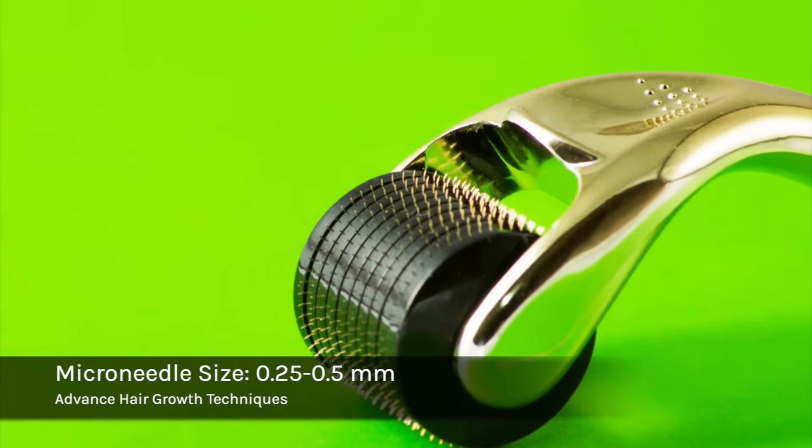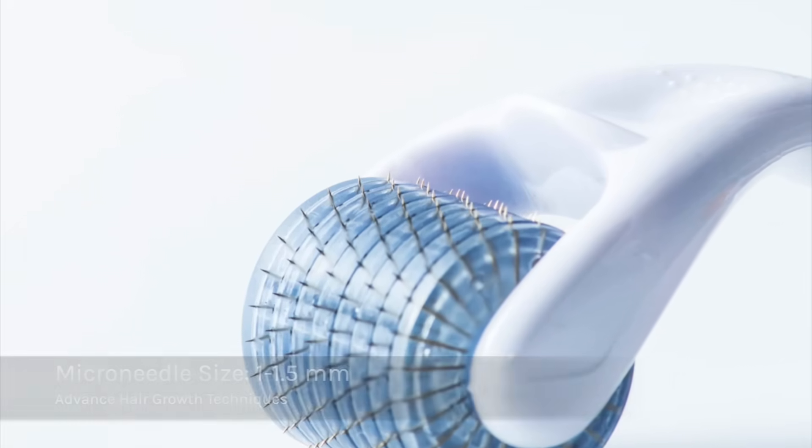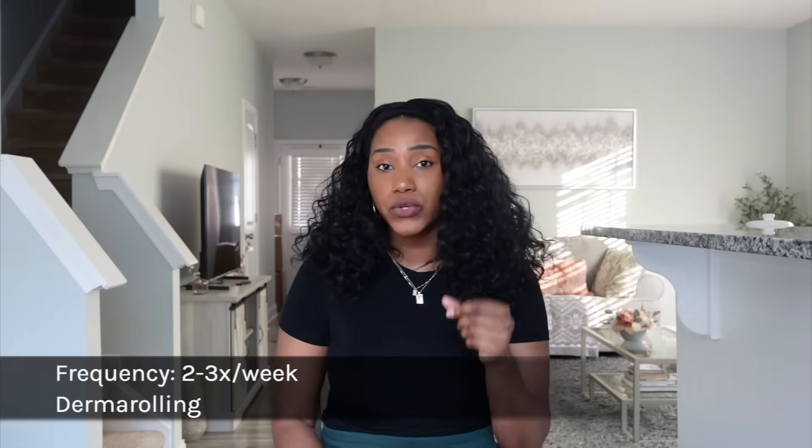You can also use acetyl tetrapeptides, which help to improve hair density and support hair growth. These ingredients are typically found in hair serums — I'll post the ones I recommend in the description box. For beginners, I highly recommend using a 0.25 or 0.5 millimeter derma roller. Don't start with a 1mm or 1.5mm — those are for professional settings. At home, 0.25 to 0.5mm is fine, two to three times a week. Before using it, sanitize it with rubbing alcohol. You can use derma rolling paired with a copper peptide or acetyl tetrapeptide serum to help regrow hair in thinning areas or thin edges.